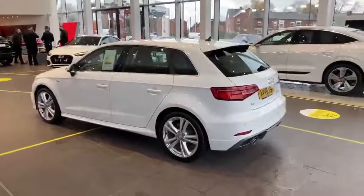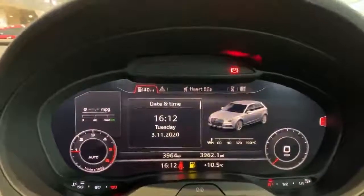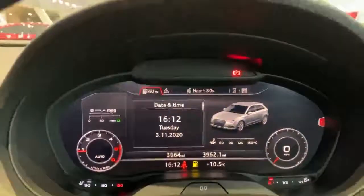We're just going to jump inside the vehicle and show you the interior. As you can see, we're now sat in the cabin and it's only done 3,964 miles, which is very low for this vehicle's age.